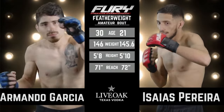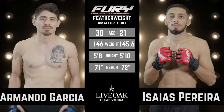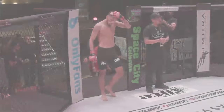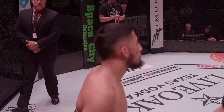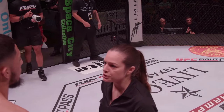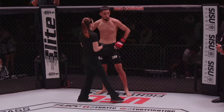But just for these amateur cards, this is one of the four-season fighters. Isaiah is making his way into the cage. Let's get this Fenderweight bout going. The Fenderweight Contest brought to you by Live Oak Texas Vodka is scheduled for three rounds in the Fury Amateur Series Fenderweight Division.